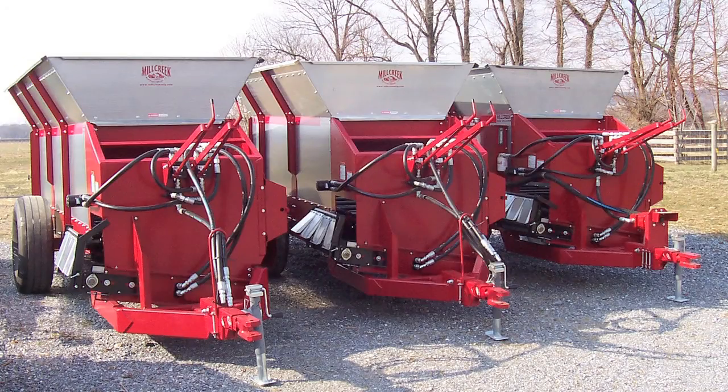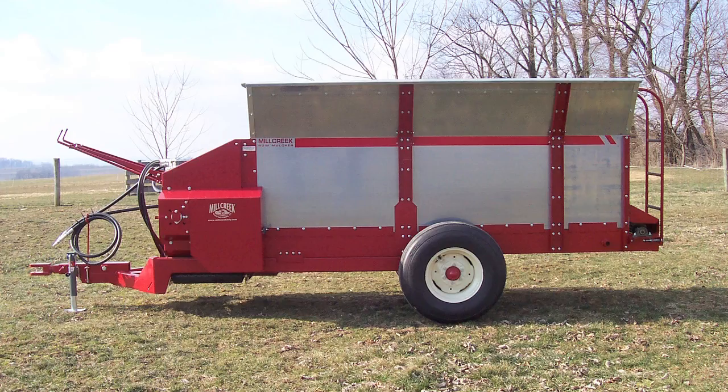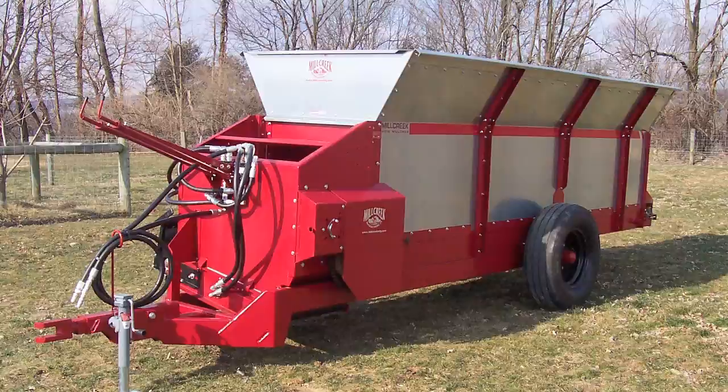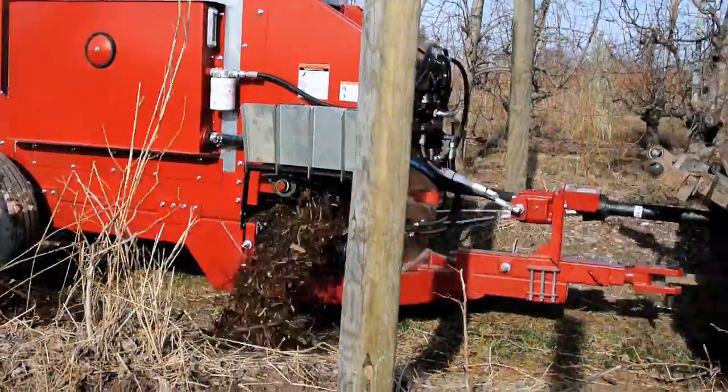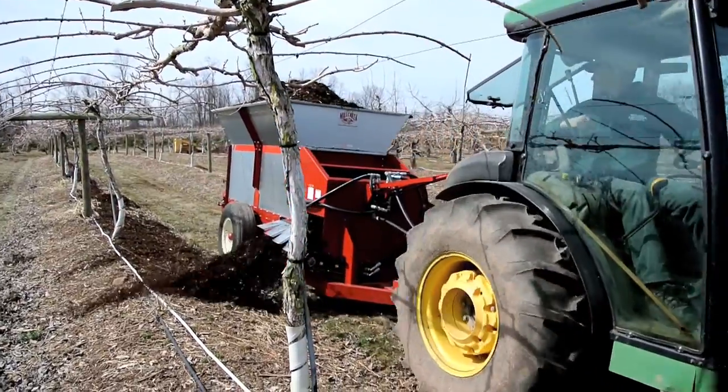The Mill Creek Row Mulcher Series — precision equipment that lets you apply mulch where your plants need it most. By regularly applying organic mulch, you give many important benefits to your berry crops, vineyards, and orchard trees.